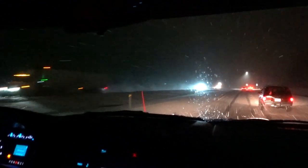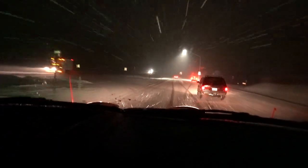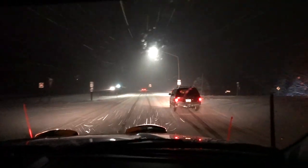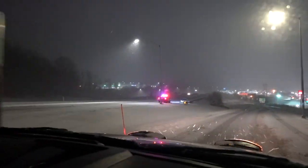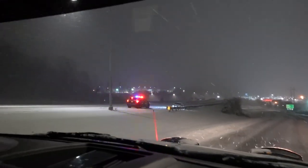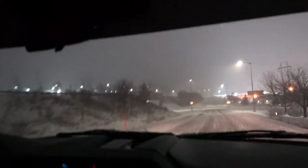Lady, you gotta stay in your lane! I don't think she knows where she's at. Looks like somebody spun out — that's a bad day. And that car looks like a Grand Marquee or Crown Victoria — why would you drive that out here?